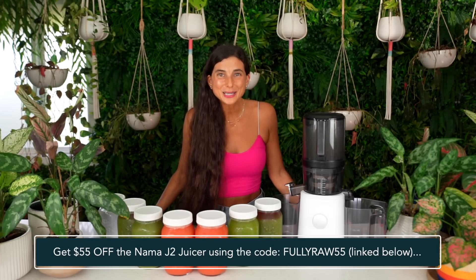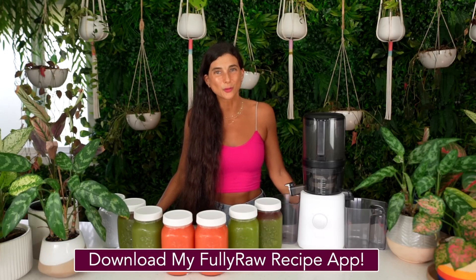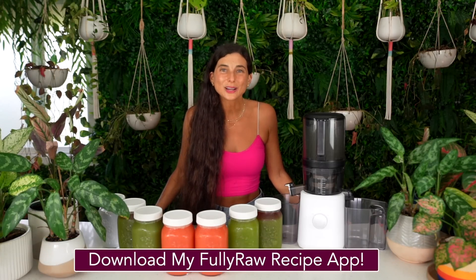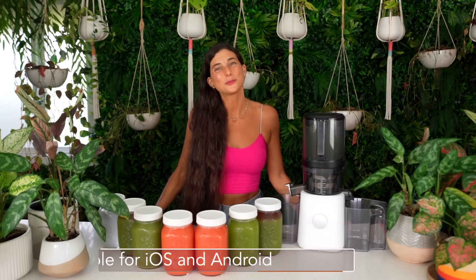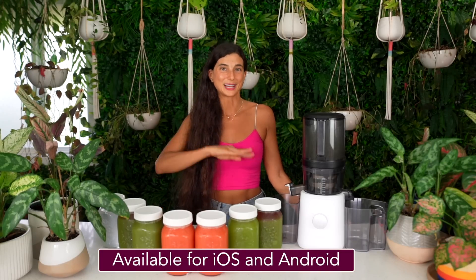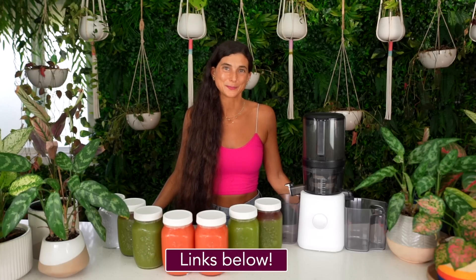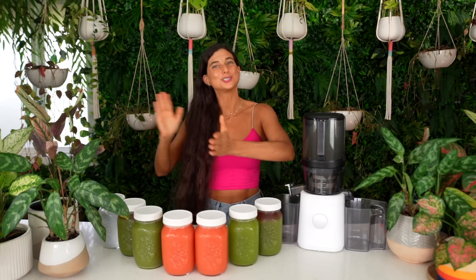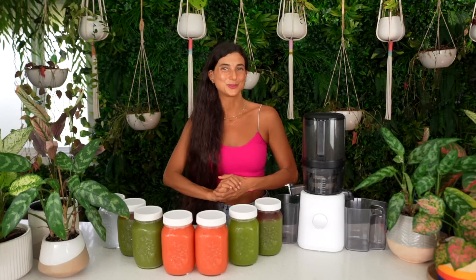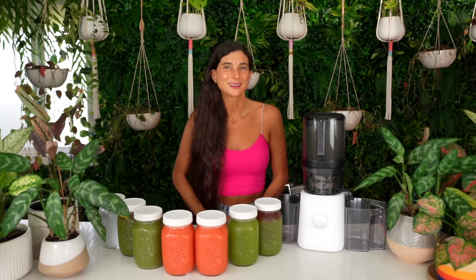Don't forget to download the free ebook mentioned in this video. For those of you looking for more raw vegan recipes, you can download my FullyRaw Vegan Recipe app — there are more than 450 raw vegan recipes waiting for you. It's available on iTunes and Google Play, with links in the description below. Alright my friends, I'm going to go enjoy some freshly made juices and I hope you get to do the same. Thank you all for being on this journey with me — sending you all my hugs and my love. Bye!